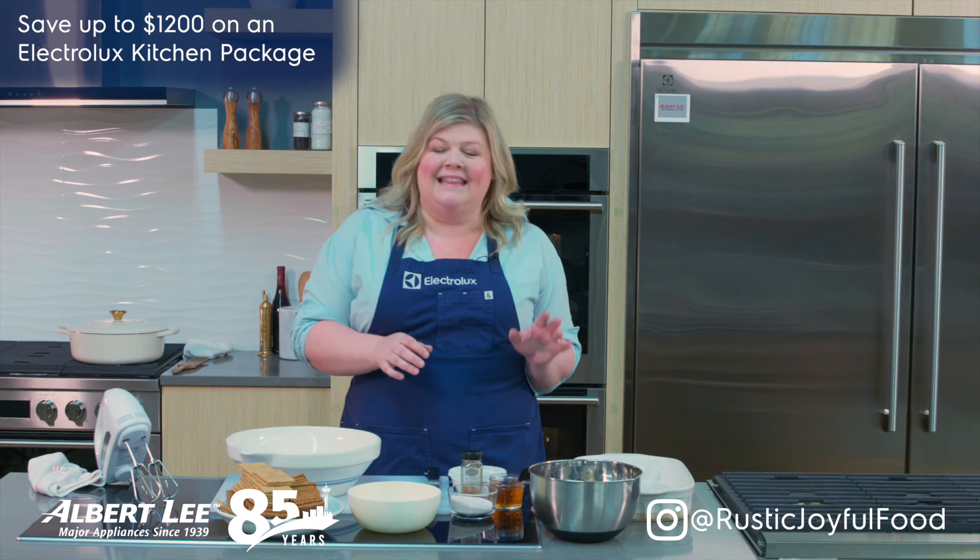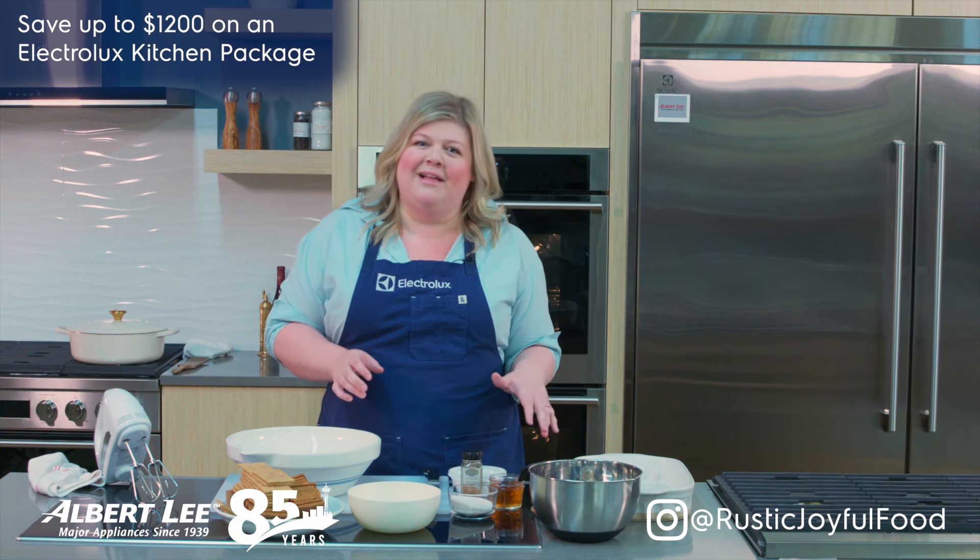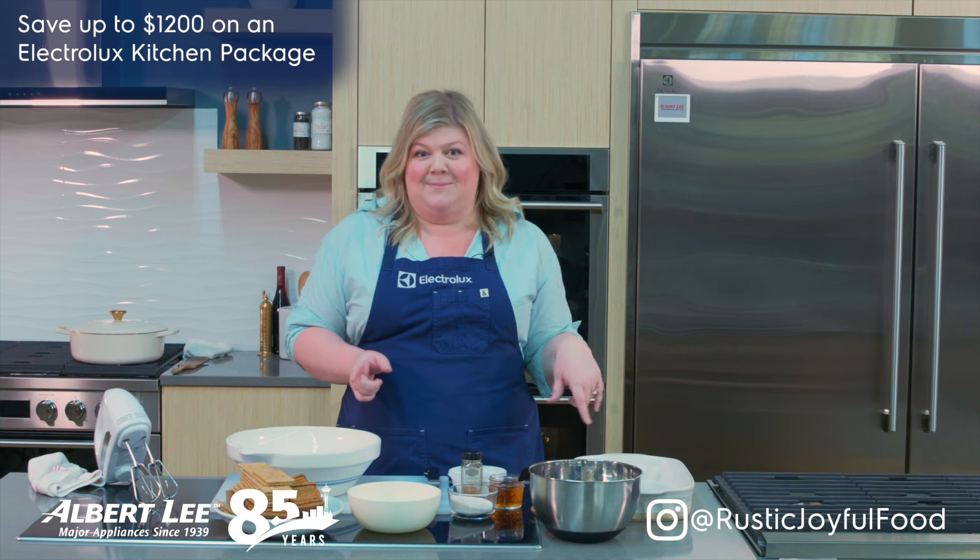Hi guys, I'm Danielle Cardis and I'm here today in the Electrolux Test Kitchen at Albert Lee Appliance, and we are making a beautiful strawberry icebox cake.